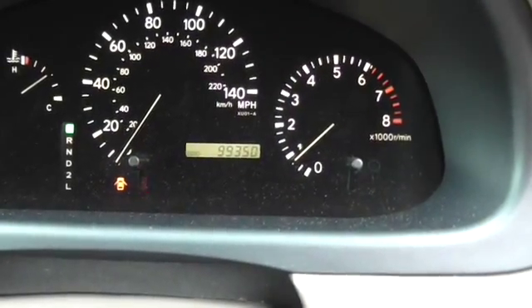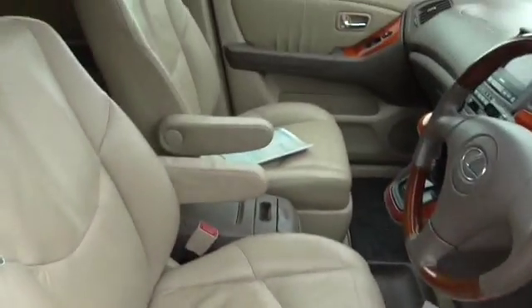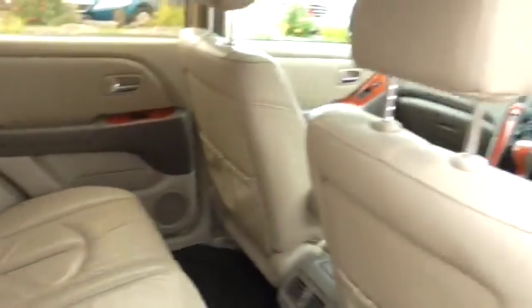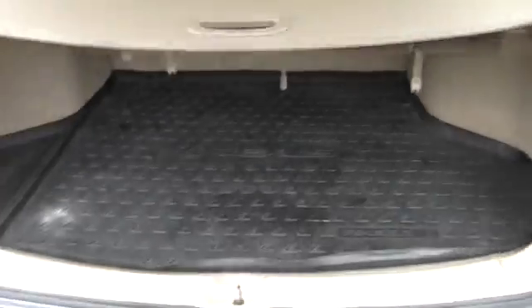It's 99,350 miles. Clean car inside — it's not been smoked in, there's no pets. We've got mats and mats on the mats, and there's a boot liner in there as well.